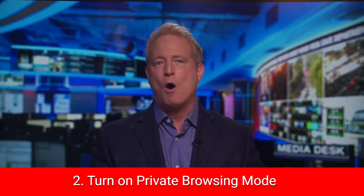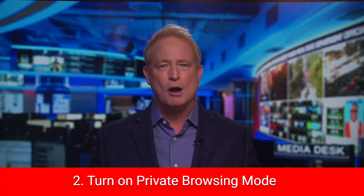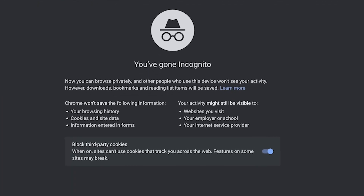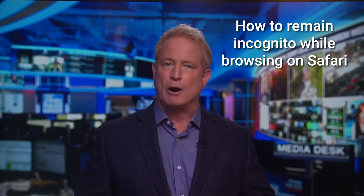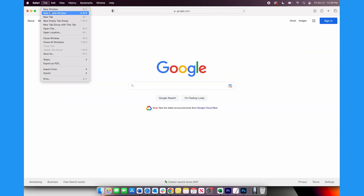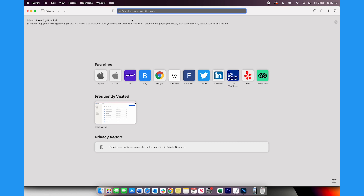Number two: turn on private browsing mode. This is going to help prevent cookies from being installed and downloads from being stored. Plus, this keeps your searching more private from anyone you share a computer with. If you choose Safari on an Apple device, open up Safari, tap File, and then tap New Private Window. Any tab open in this window will now be incognito.